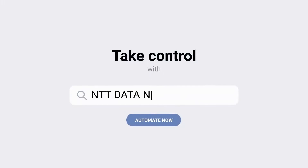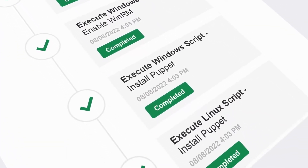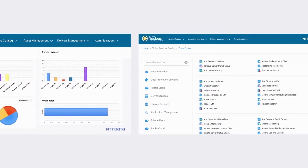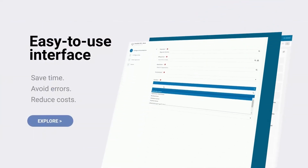Take control with NTT Data Nucleus Storefront for cloud and hybrid infrastructure. With Nucleus Storefront, you automate management of your public and private clouds and supporting services like monitoring and security, all managed from a single, easy-to-use interface.